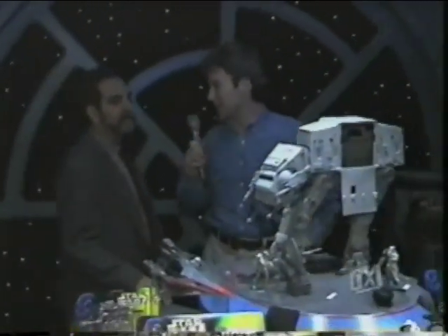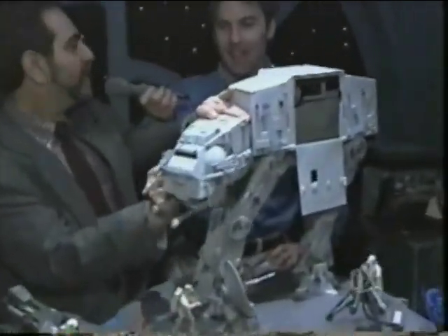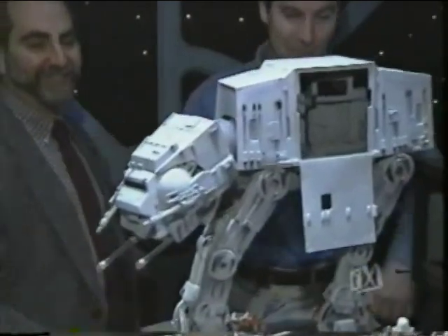One of my favorites is this over here — tell me about this. This is a re-sculpted AT-AT, and it has sound and light for the first time. That thing is very cool.